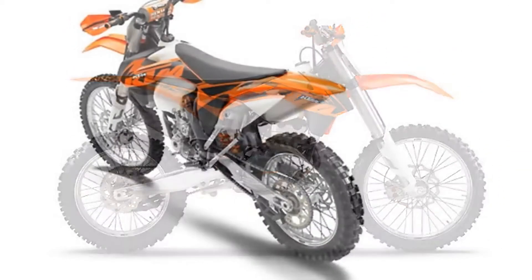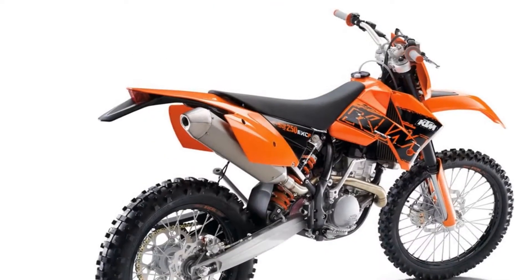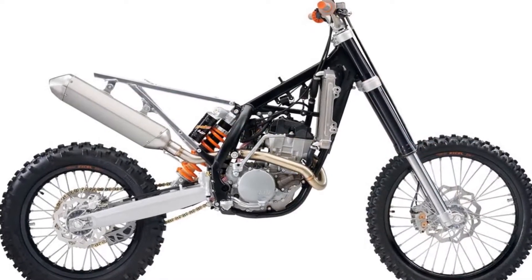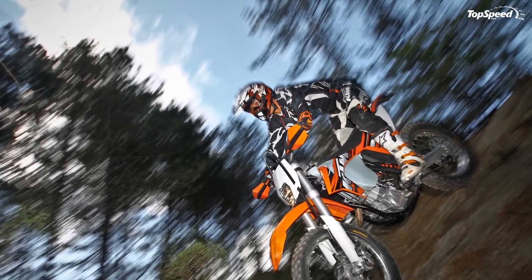The 2013 KTM 250 EXCF has many attributes that make it a truly desirable motorcycle. For the beginning, it offers great handling and perfect stability.